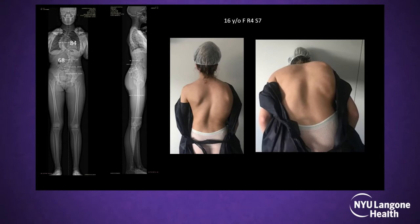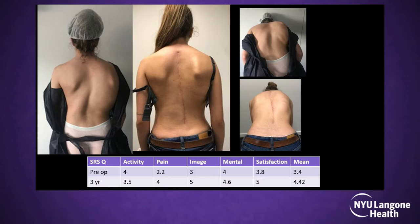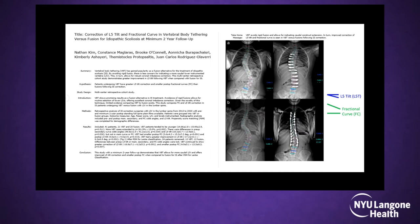Sometimes you have curves that are not indicated for a tether and fusion is the only option. That patient is happy, but she can't do what she was doing before with gymnastics. Even though she's very happy with the surgery, her quality of life didn't improve as much because she can't do what she loves most. But in cases where curves are so large, you have no choice. At three years she's doing well, but she didn't send me a video of jumping.